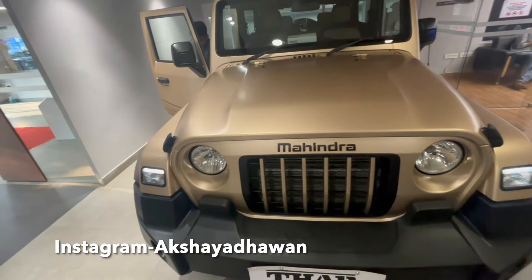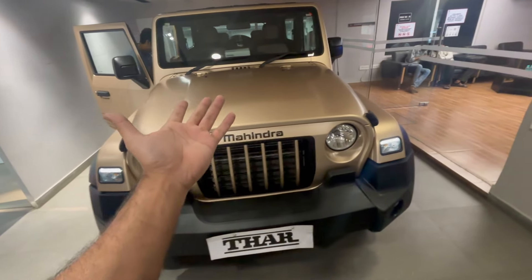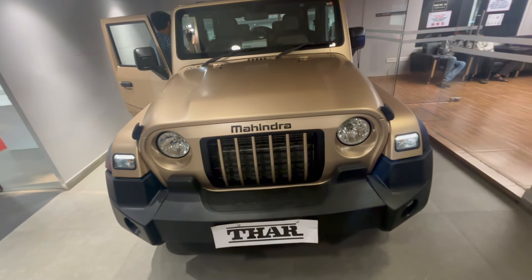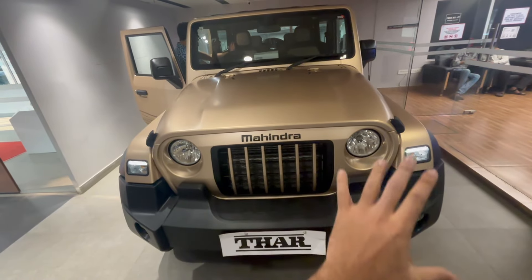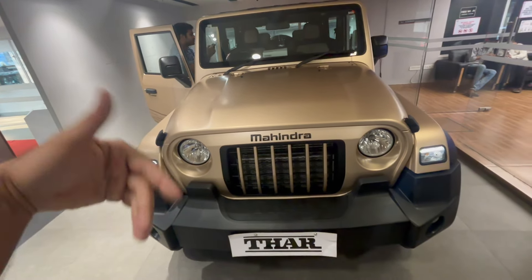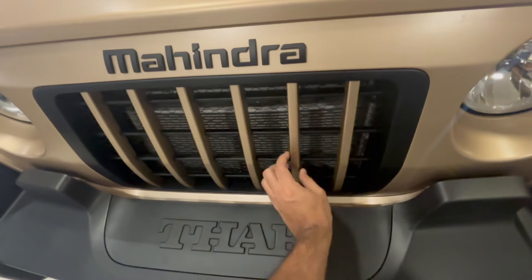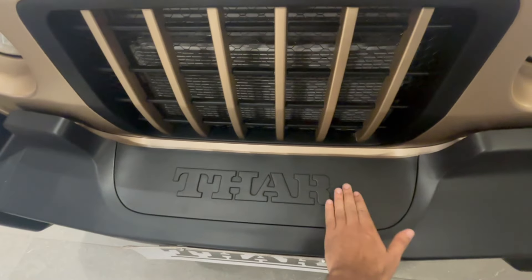So what do we have in front of us and what are the changes? The biggest change is this golden color that Mahindra has come up with, basically to give it a more desert-ish vibe, as we saw in the advertisement. It's a sandy golden color, and it looks really nice — it suits the car and makes it look more aggressive than the black and red we've seen. This unique color makes it look more premium in my opinion.